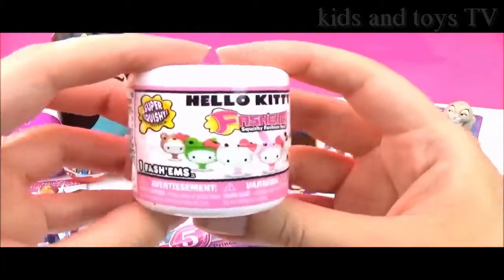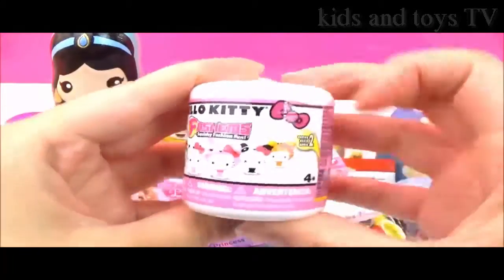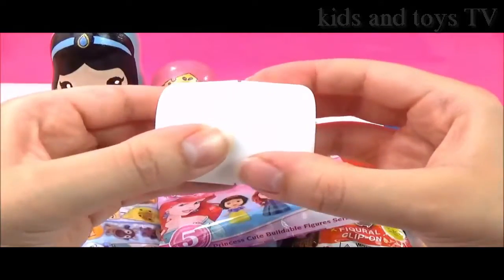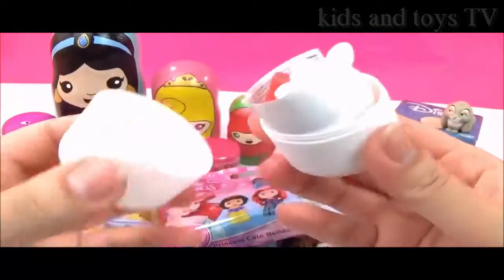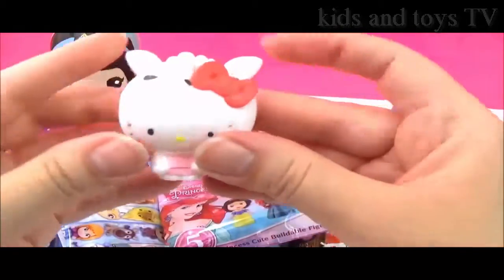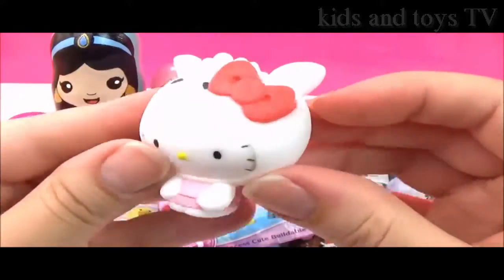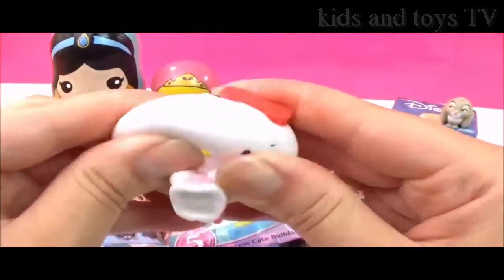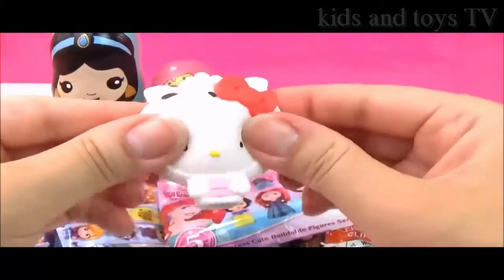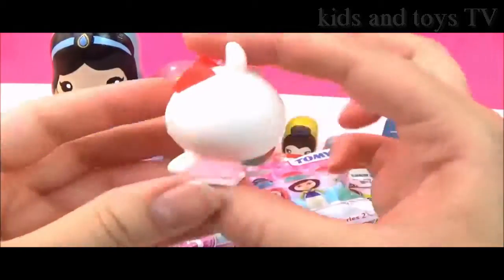Let's open up this Hello Kitty fashions next. I wonder which one we'll get. Let's find out — which one is this? Oh, that is so cute! It looks like a little lamb, and there's Hello Kitty. Super, super squishy. She is looking super cute.